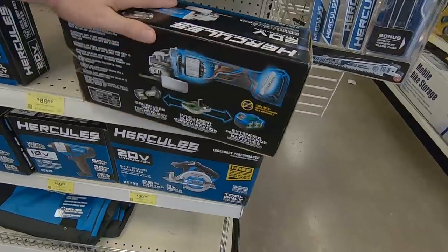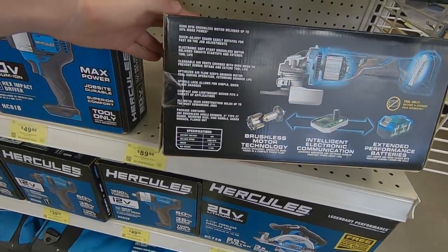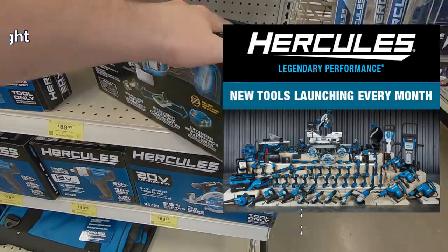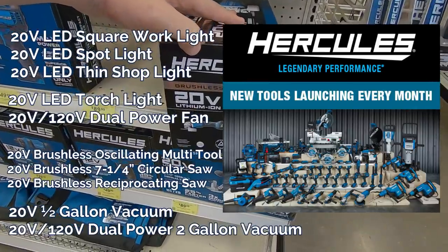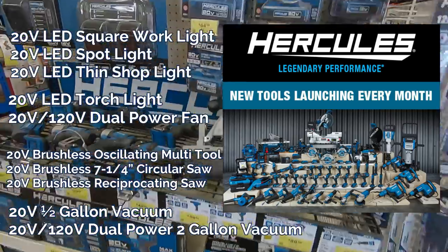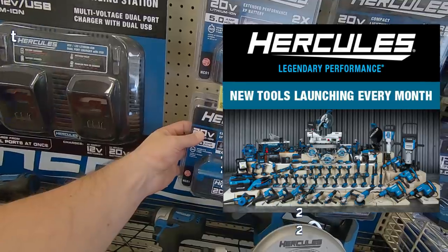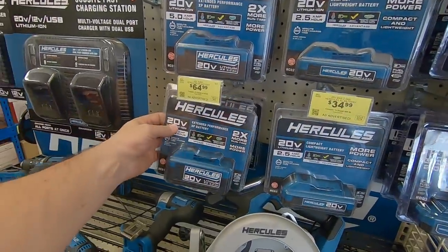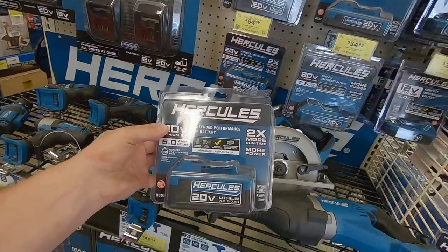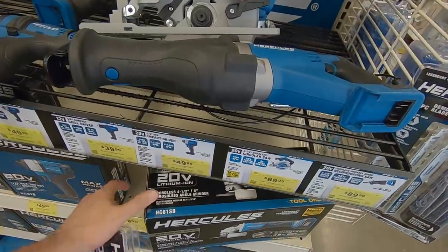The Hercules grinder features 8,500 RPMs — that's at no-load speed. And it's just the start to six new tools they're going to be launching in the next six months: from lights and vacuums to oscillating multi-tools and a circular saw, all brushless tools. We'll pick up a five-amp-hour battery — that's probably the best to run with your grinders — and we'll compare it to some that we have back at home.